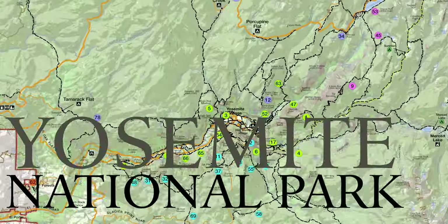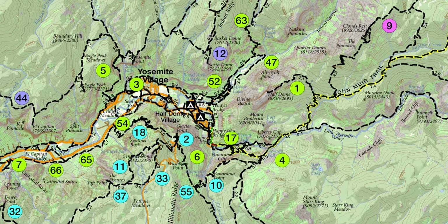The trail starts out over by Happy Isles and it just kind of works its way all the way up. I went up the Mist Trail and then continued to follow the Merced River up through Little Yosemite Valley and then cranked all the way to the summit of Half Dome.